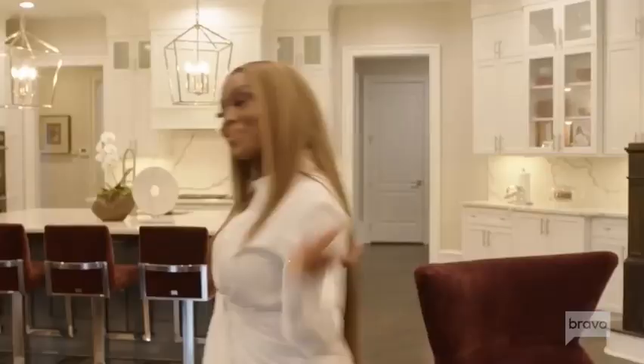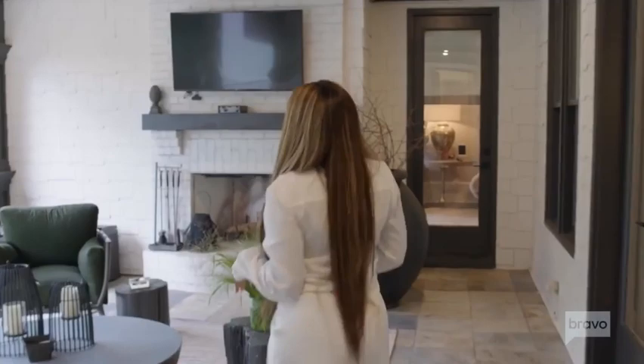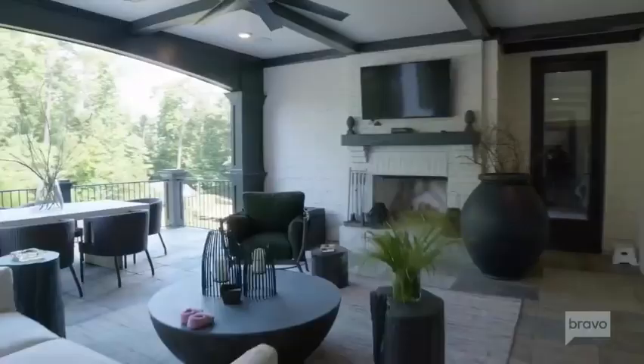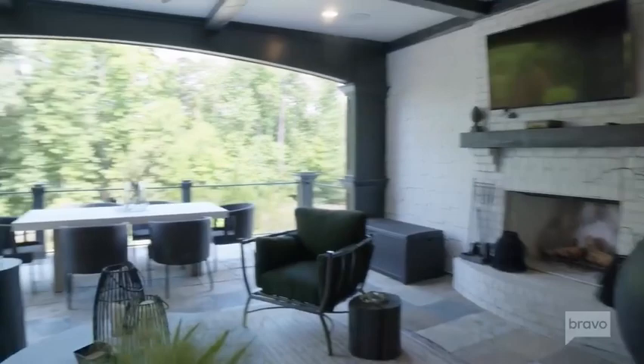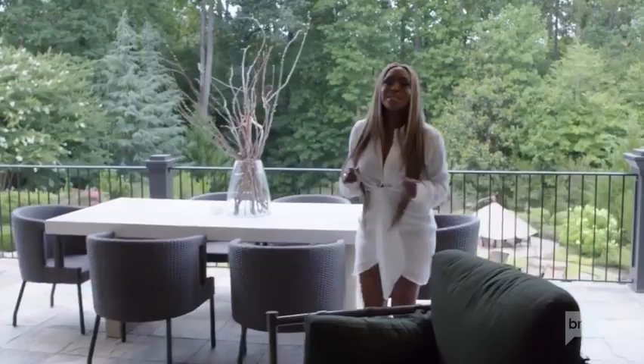Follow me. This is the upper terrace. My family and I come out here, watch a little TV, kick back, have a little brunch, sip on some mimosas, and we just take it all in. And this is what I mean by taking it all in — this is the vibe.